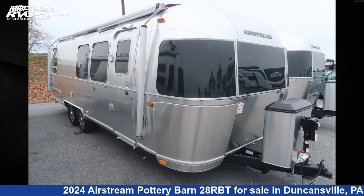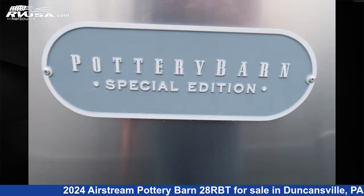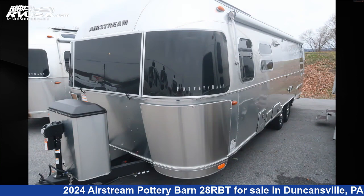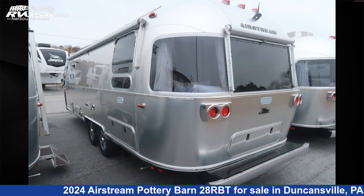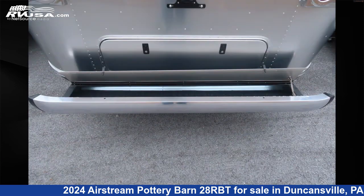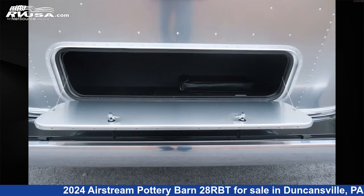This 2024 Airstream Pottery Barn 28RBT is a travel trailer RV. It is located in Duncansville, Pennsylvania, 16635, and is offered for sale by Airstream of Central PA. Click the link in the video description to visit RVUSA.com and see more photos as well as the current price.